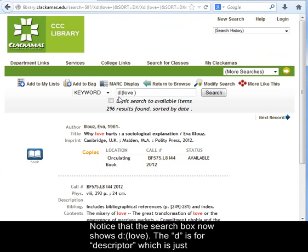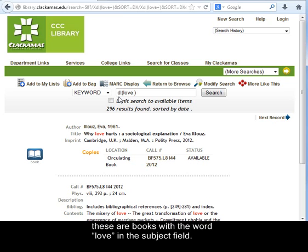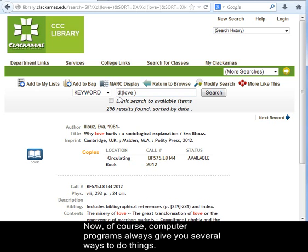Notice that the search box now shows D colon Love. The D is for Descriptor, which is just another word for a subject term. So it's just showing that these are books with the word Love in the subject field.